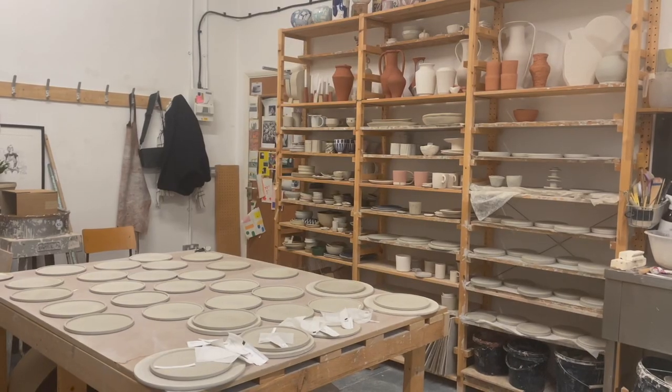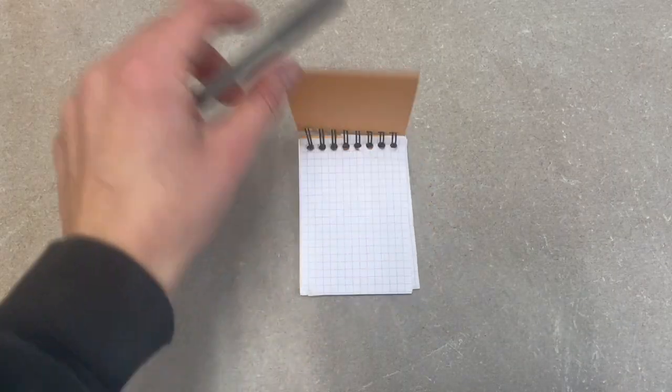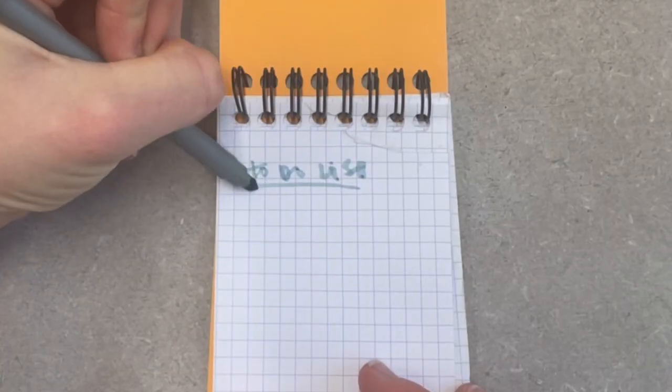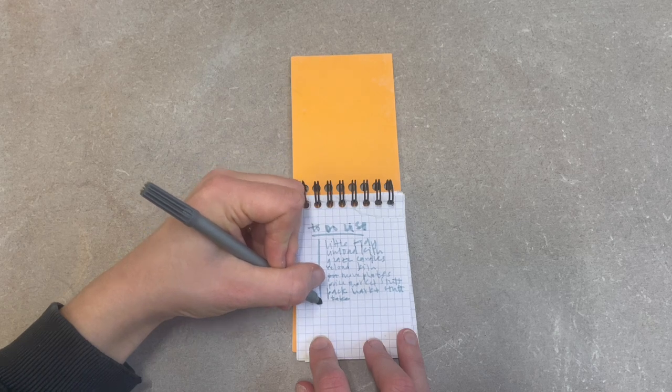I started the day with a coffee and importantly a to-do list. Days like this demand a list from me — I'm useless without a list. I'm just unhinged without a list. So along with my coffee and my list, I started the day with a little tidy.